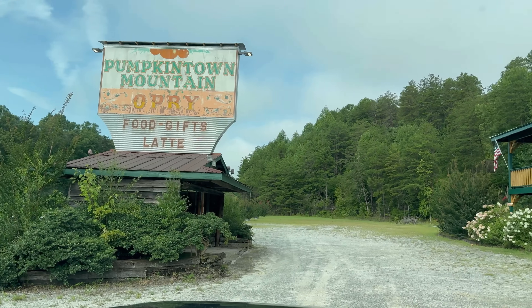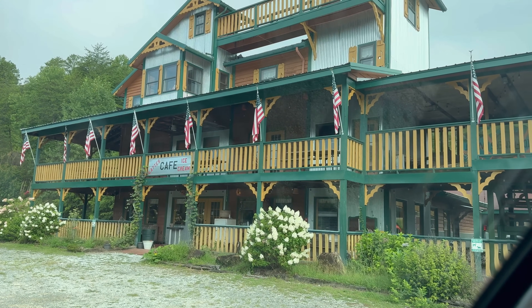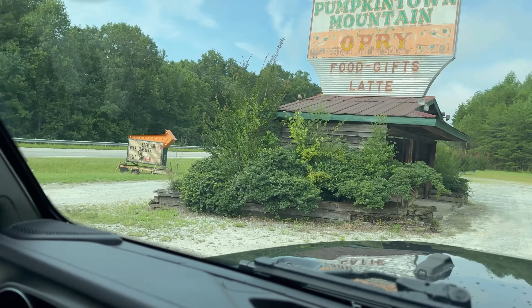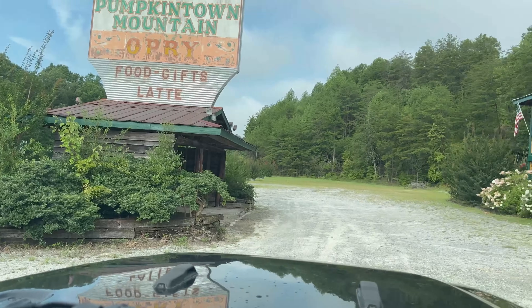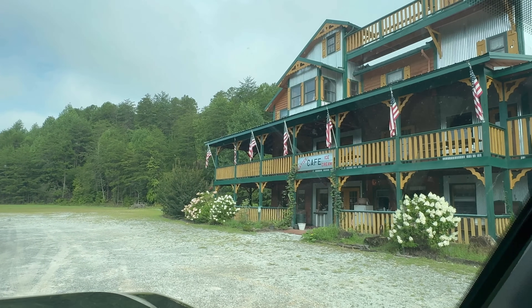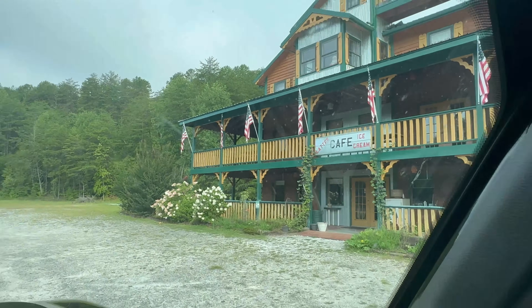We're going to pack the Jeep, get the dog in the car, and head out to Tennessee. Pumpkintown — sadly it's closed. They don't open until one and it's 9:30 in the morning. I wanted to go in and get some coffee and ice cream; this place looks cool.